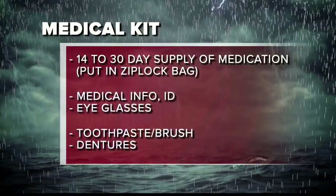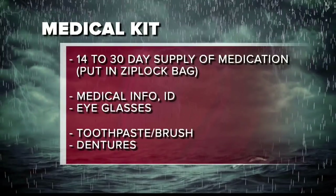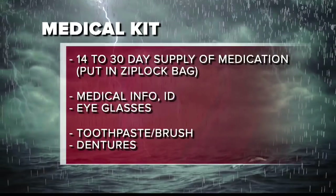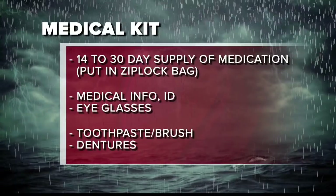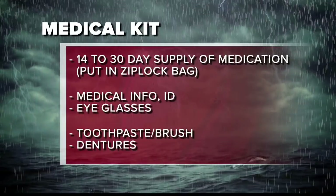What about medical needs? What should people keep in mind? Medical — first of all, a 14- to 30-day supply of all medications, especially heart medications and diabetes medications. They should be stored in waterproof Ziploc containers so that we don't end up with water dissolving the pills — that has happened. Special medical information such as a medical summary in case, God forbid, something happens during the hurricane. Personal identification and insurance cards for if you need to go to the hospital or the doctor.